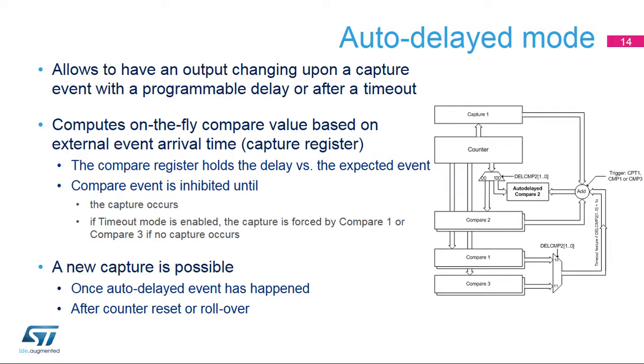Auto-delayed mode offers the possibility to have set and reset timings referenced to external events and not only related to the internal time base. A timeout mechanism can ensure a default waveform when the external event is not present or disappears. The HR timer computes a new compare value on the fly based on external event arrival time captured in a register as soon as the event arrives. The delay versus the expected event is programmed in the compare register, but the compare event is inhibited until the capture is triggered. When the timeout safety mechanism is enabled, the capture is forced when the counter equals the timeout threshold defined in the compare one or compare three value. A new capture is possible once the auto-delayed event has happened or when a new period starts.